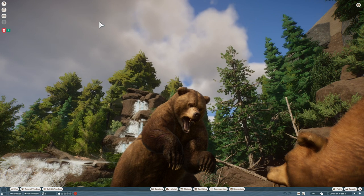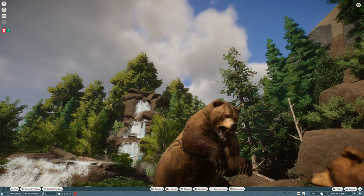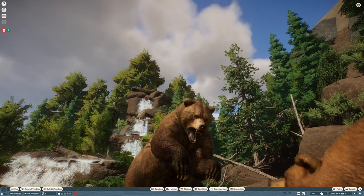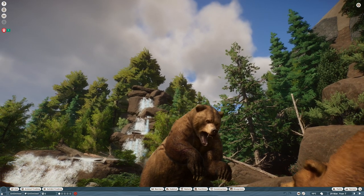That'd be a cool thumbnail right there. That was a good time to pause!